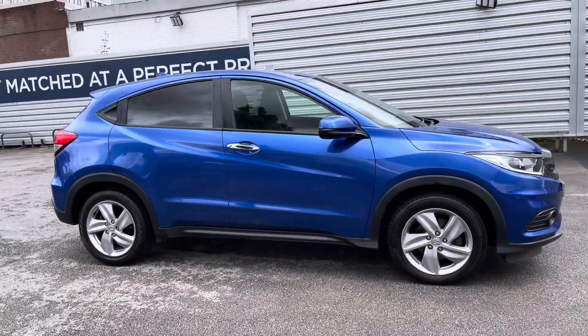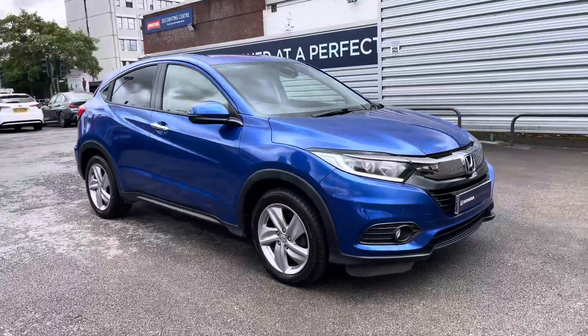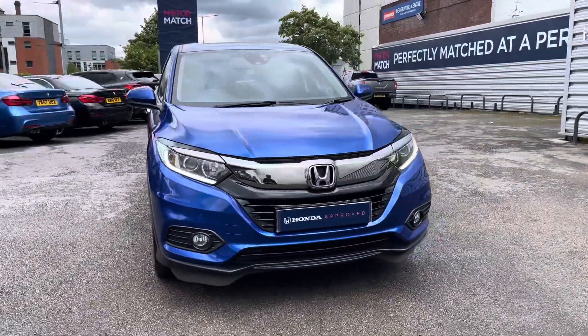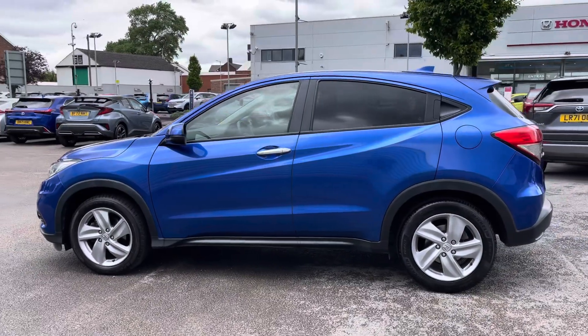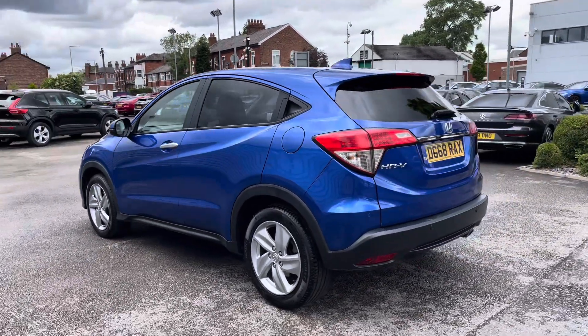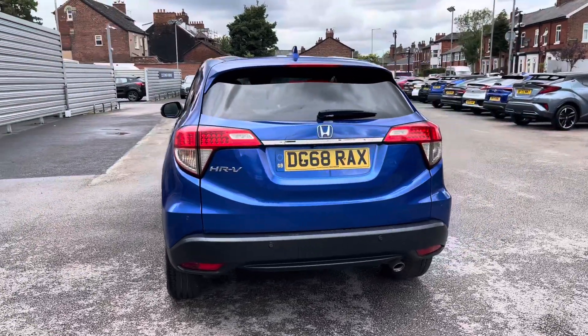Hi, my name is Daniel here at Swansway Honda Stockport and today I'm going to be taking you around this approved used Honda HR-V 1.5 i-VTEC SE. This vehicle has currently done 45,276 miles and it's finished in the colour Brilliant Sporty Blue.